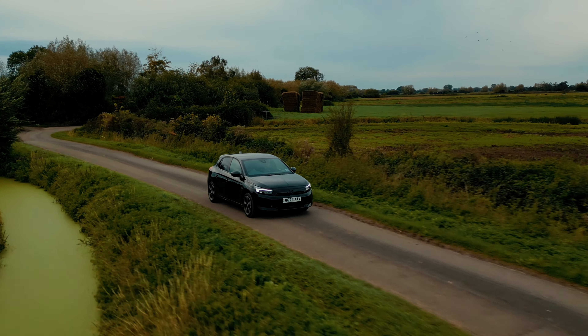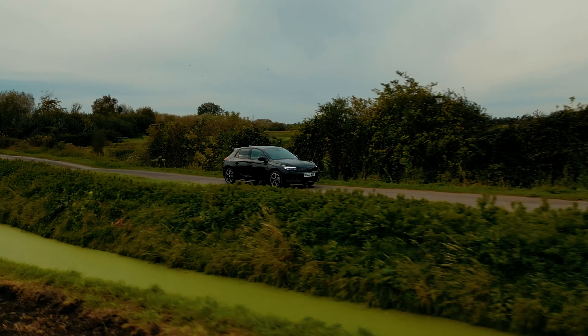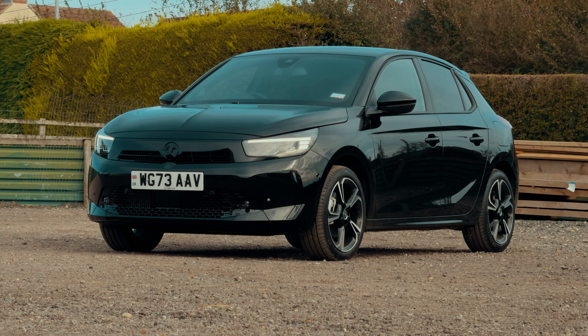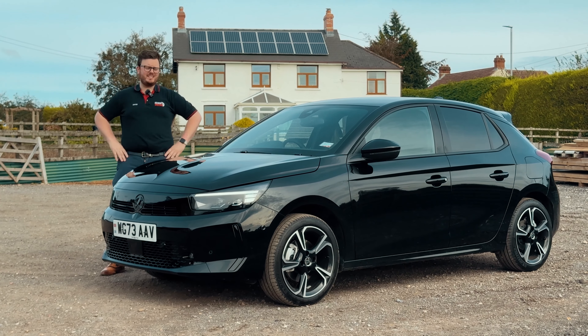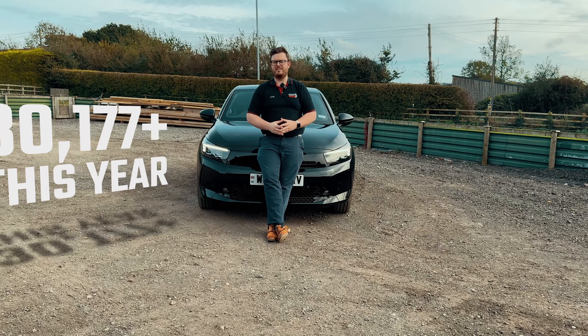The most important car of the year is here. And no, it's not the Ioniq 6 or the MG4X Power or the new Kona. It's the Vauxhall Corsa. I know it seems mad, but this is actually Britain's best-selling small car — actually third best-selling overall. As of filming, the car has sold over 30,000 units.